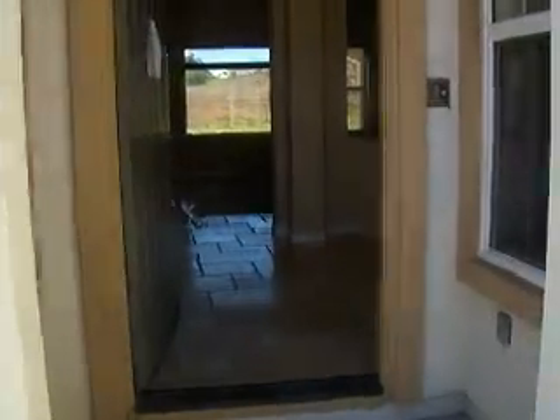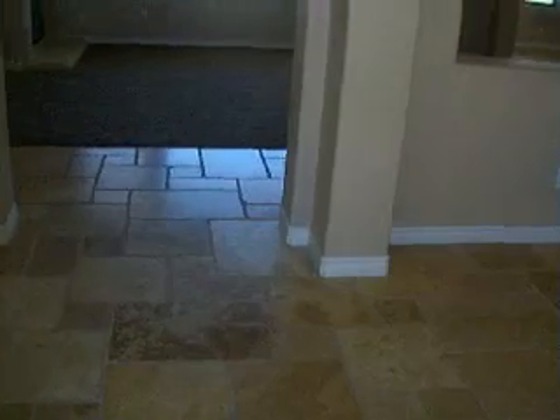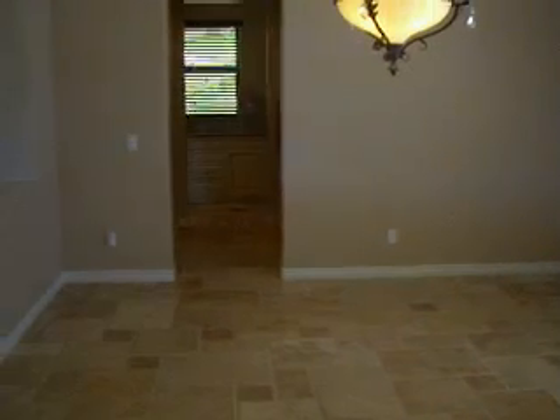Let's go ahead and go inside and have a look. Coming in the entry here, we have some beautiful stone floors, living room off to the left, nice big bay window in the front, beautiful dining room, great chandelier.